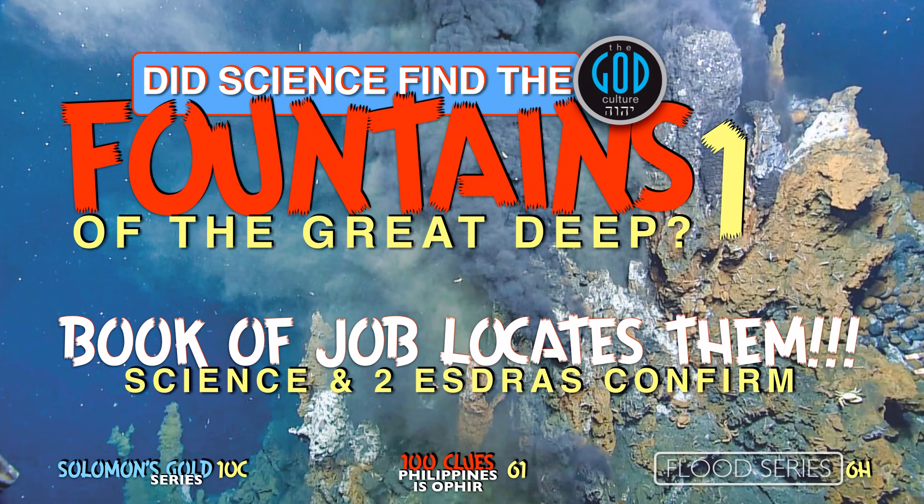What are hydrothermal vents? Where are they located? What purpose do they serve? Can we tie them to the rivers from Eden? We do not have to, because Job did it for us. And you are going to love this — wait till you see what we found.